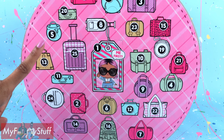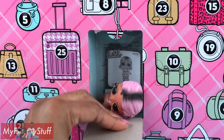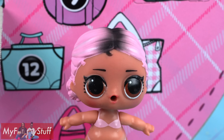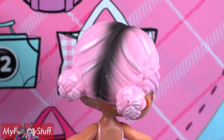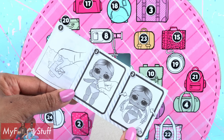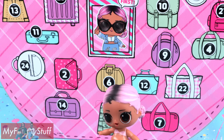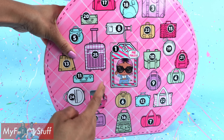Now let's start opening our surprises. Behind door number one, we have the doll in a little bathing suit. She has pink hair with dark roots, and she wears it in two buns. There were also instructions to help you reveal her water surprise. But before we play in the water, she needs some clothes. Let's see what's behind door number two.